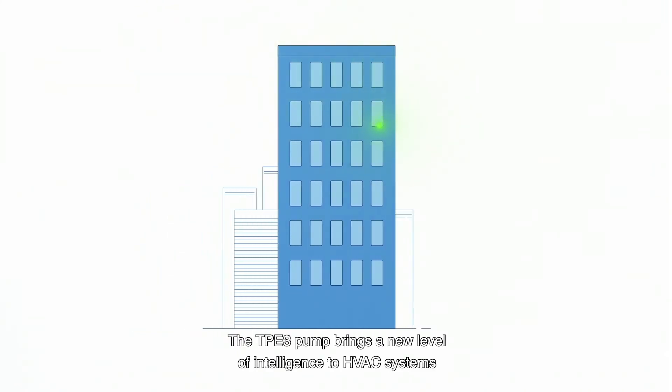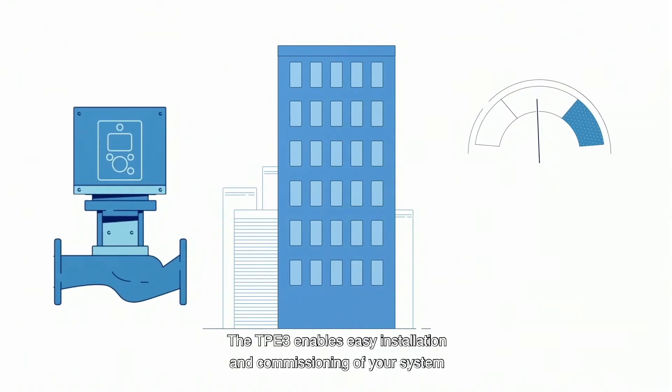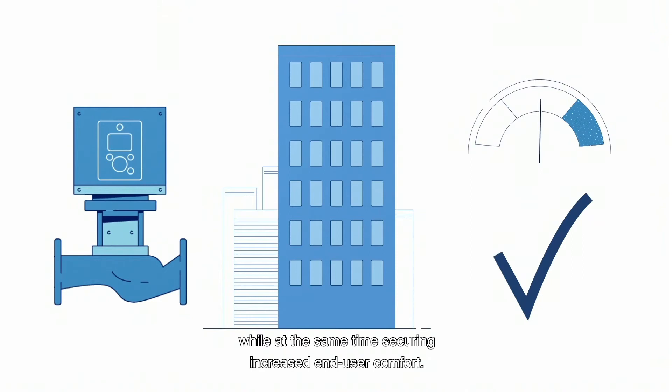The TPE-3 pump brings a new level of intelligence to HVAC systems, with intelligent technology ensuring better system control. The TPE-3 enables easy installation and commissioning of your system, providing control of pressure and flow in buildings, while at the same time securing increased end-user comfort.